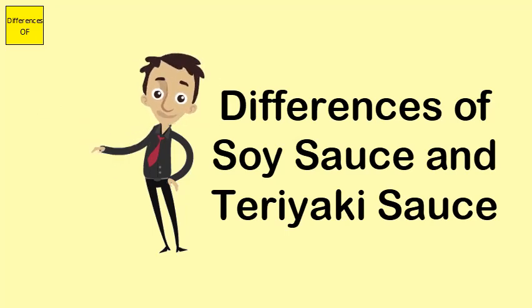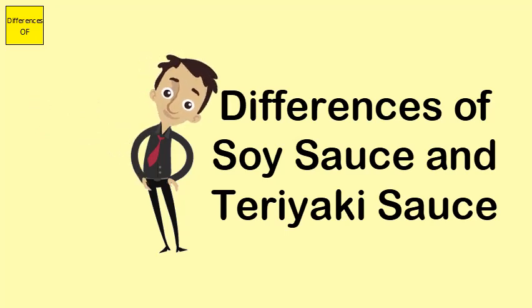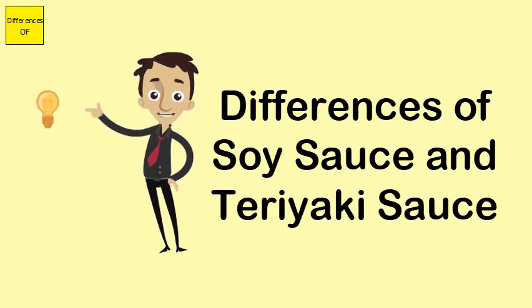Soy sauce ingredients are basically salt and water. There is also a fermented soybean paste. The flavors of teriyaki are soy sauce, ginger, garlic, and brown sugar.